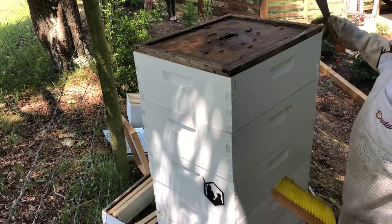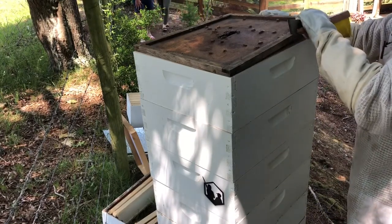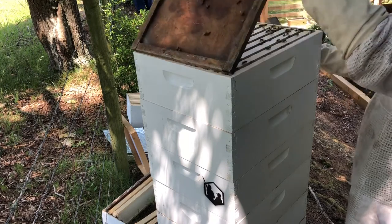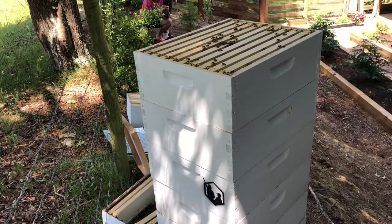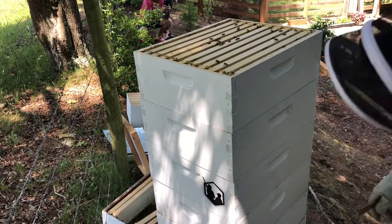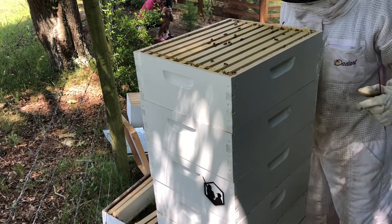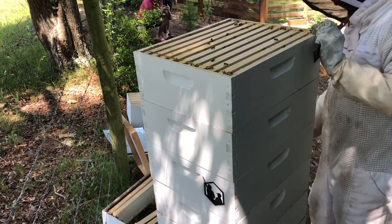That's a good sign — there's bees already up here in the top. They're looking good. We've got plenty of boxes to give them room, but I'm hoping we can get these three right here.